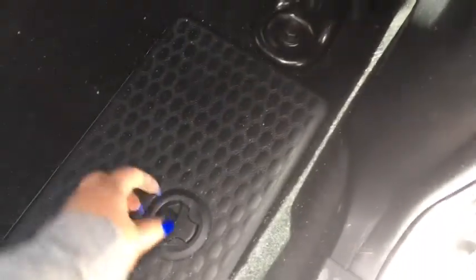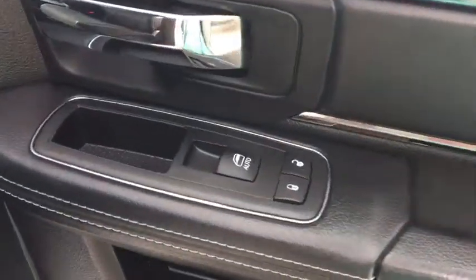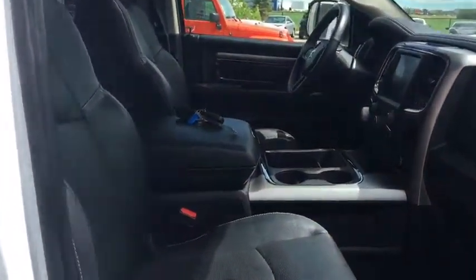There is some storage underneath here. On your passenger side door we have your automatic windows and locks, cup holder with storage, your power adjustable seat, and your glove compartment.